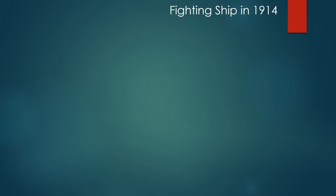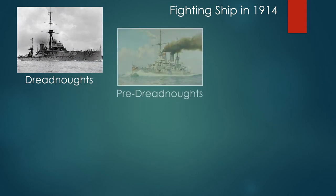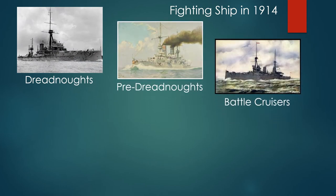The fighting ships in 1914 were the dreadnoughts, the pre-dreadnoughts, and the battle cruisers. A battle cruiser was a dreadnought with fewer guns, less armor, but able to travel more quickly — so they were used to scout for the battle fleets and also to attack and engage anything that wasn't bigger than themselves.